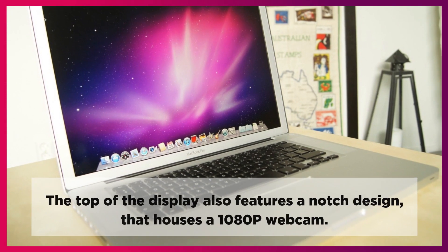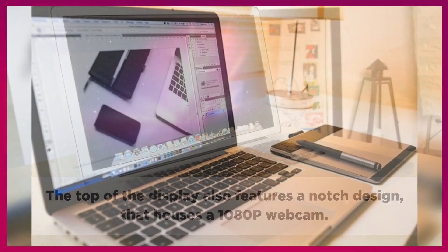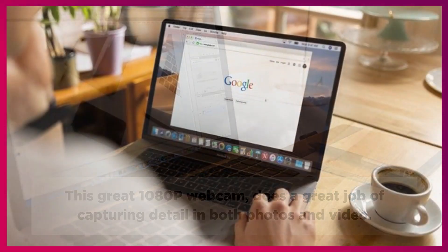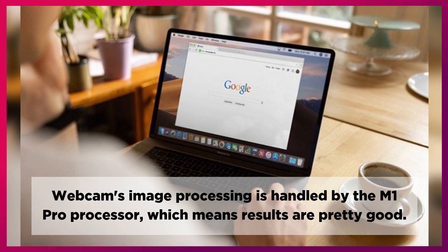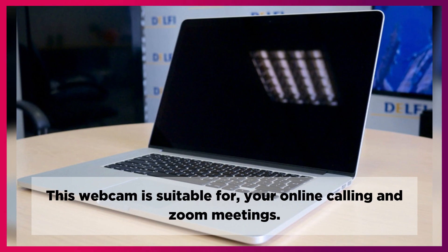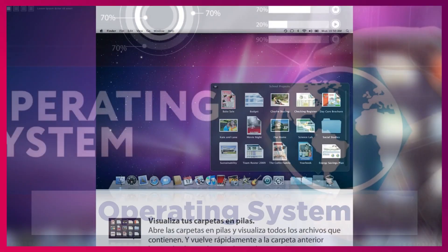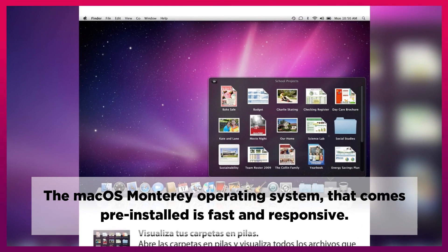The top of the display features a notch design that houses a 1080p webcam. This webcam does a great job of capturing detail in both photos and video. Image processing is handled by the M1 Pro processor, which means results are pretty good. This webcam is suitable for online calling and Zoom meetings. The macOS Monterey operating system that comes pre-installed is fast and responsive.